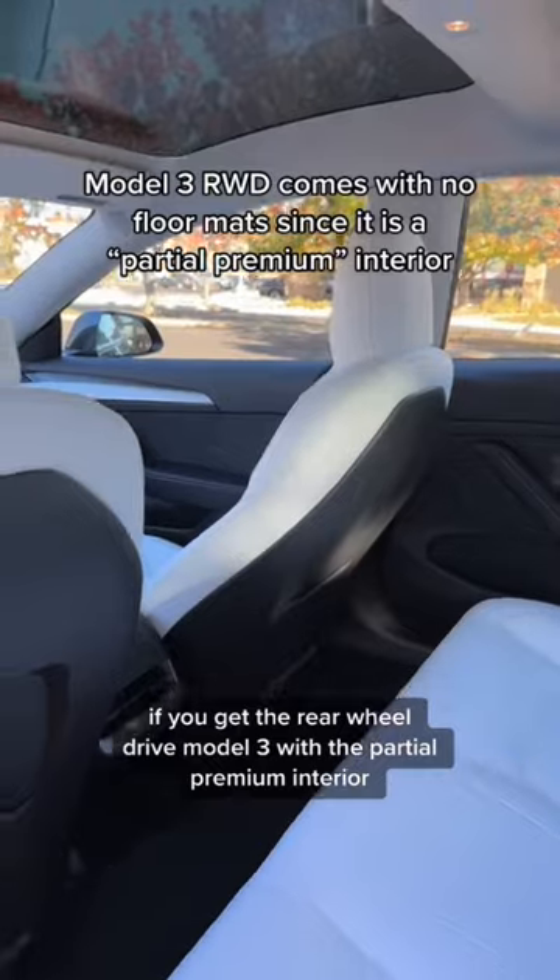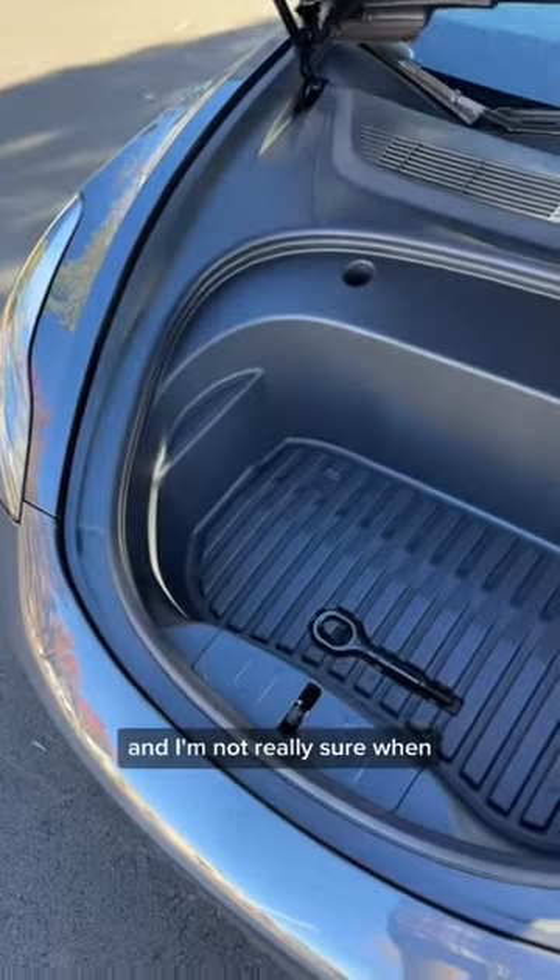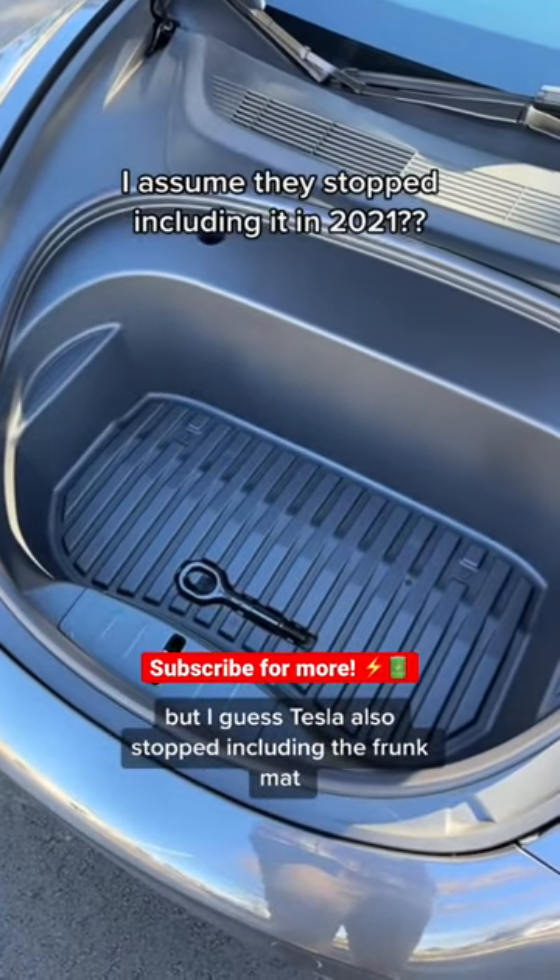But if you get the rear wheel drive Model 3 with the partial premium interior, you don't get floor mats. And I'm not really sure when, but Tesla also stopped including the frunk mat.